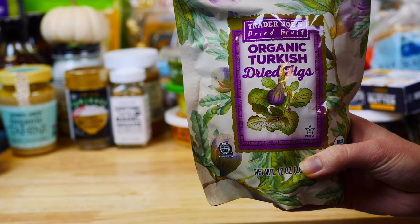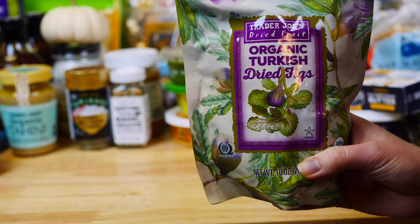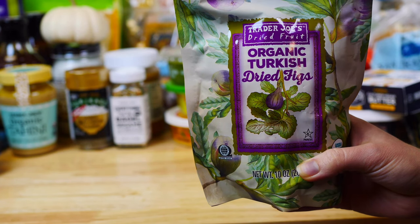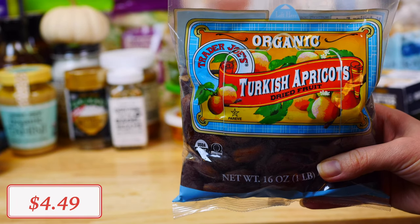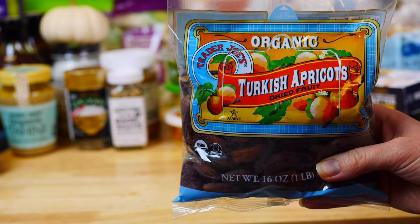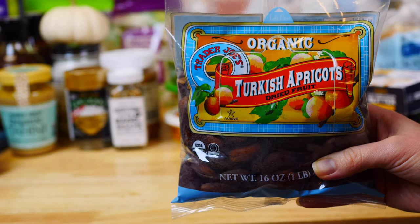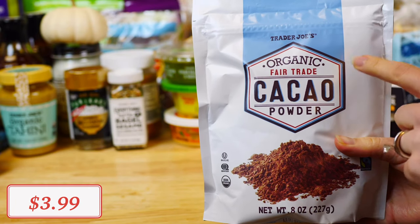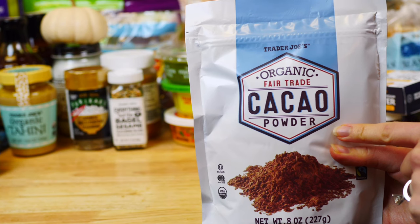When it comes to dried fruit, I love these organic Turkish dried figs, which are high in fiber — a great on-the-go healthy snack that you can pair with some mixed nuts. These organic Turkish apricots are just as delicious; I love to add them to rice for an added sweet touch, and they have no added preservatives.